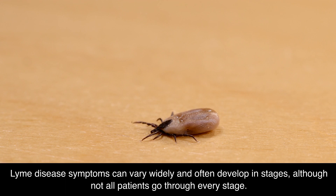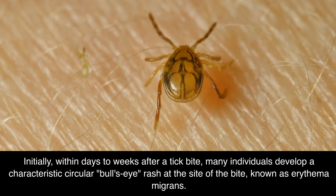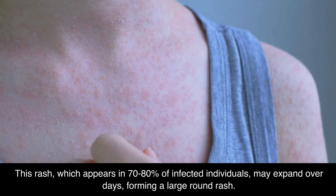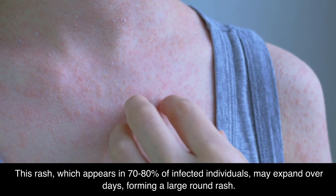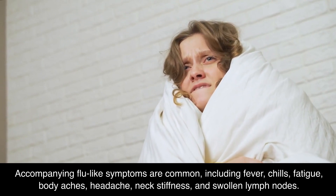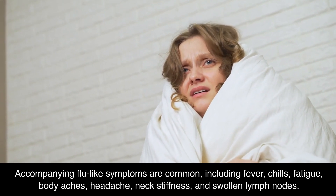Lyme disease symptoms can vary widely and often develop in stages, although not all patients go through every stage. Initially, within days to weeks after a tick bite, many individuals develop a characteristic circular bull's eye rash at the site of the bite, known as erythema migrans. This rash, which appears in 70–80% of infected individuals, may expand over days, forming a large round rash. Accompanying flu-like symptoms are common, including fever, chills, fatigue, body aches, headache, neck stiffness, and swollen lymph nodes.